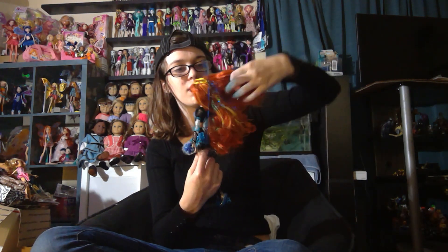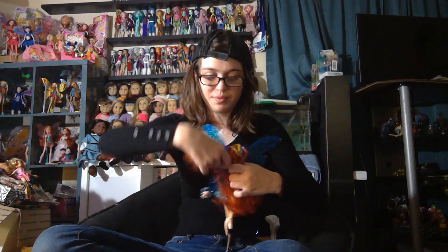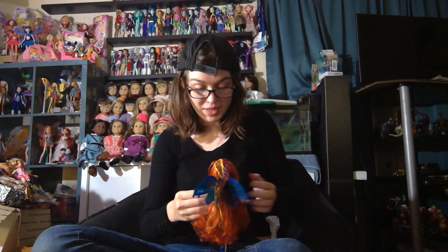This is the perfect doll to get for Halloween, I just realized — short of getting an actual Halloween doll. She's very gothic-looking because of the blue and black color scheme. Looks like a gothic Believix to me, but maybe that's just me.